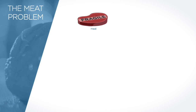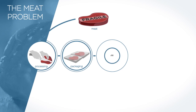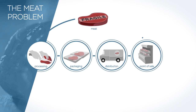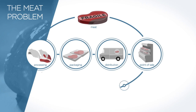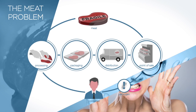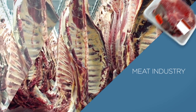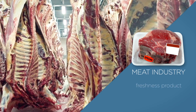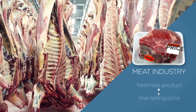Meat is a very fragile product and any error in meat processing, packaging, distribution, or at the point of sale will potentially affect its quality. Failure to detect a pathogen may have a dreadful effect on consumers' perception and a negative impact on the industry. These problems are important to the meat industry since the freshness of the product is a quality attribute related to the final selling price.